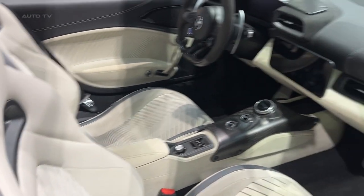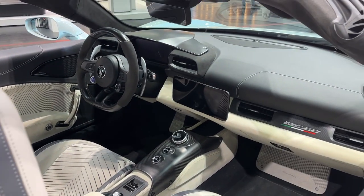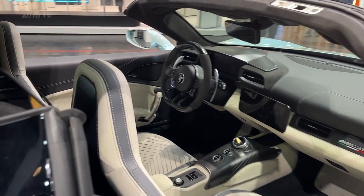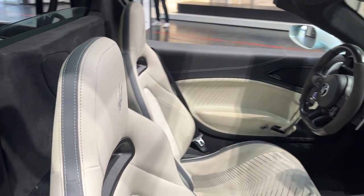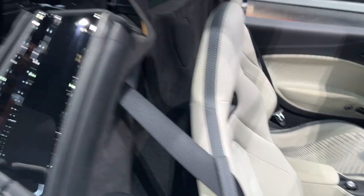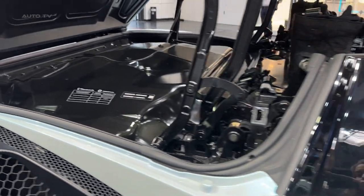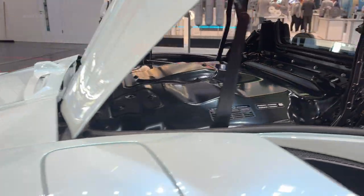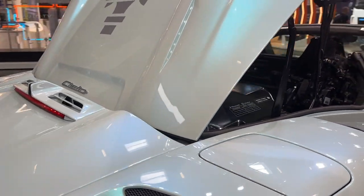Inside, Maserati has made sure the MC20 Cielo is as modern as it is fast. The car features two 10-inch digital screens, one for instruments and another for infotainment. For those who find the engine's roar not entertaining enough, there's an optional Sonus stereo system. Additionally, the car comes with a built-in Maserati digital assistant, and buyers have the option to integrate Amazon Alexa voice control.